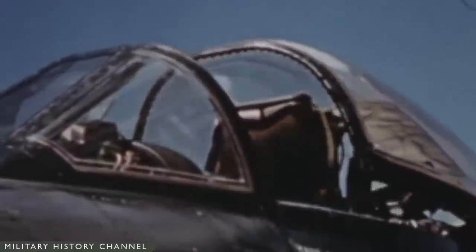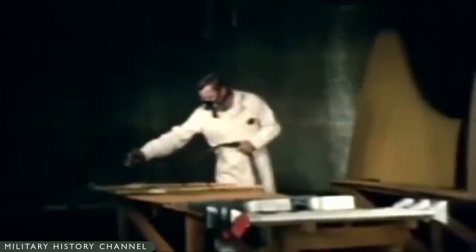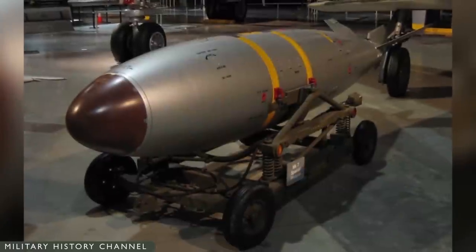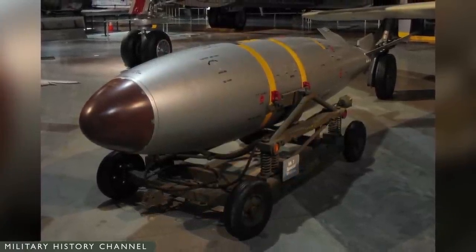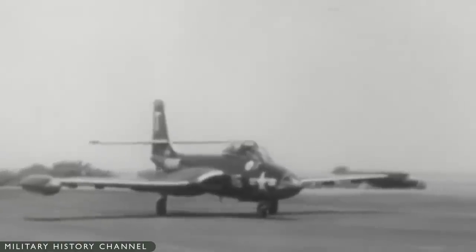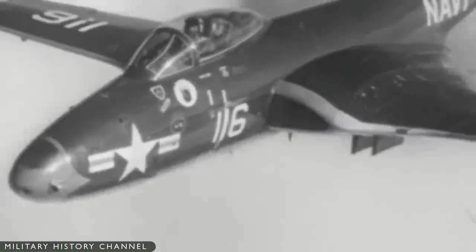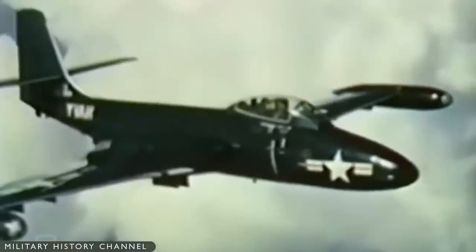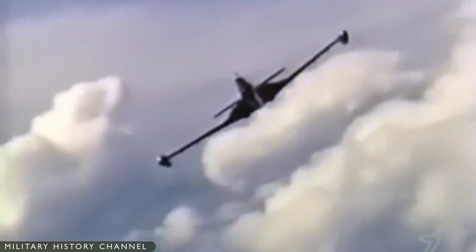The F2H-2 was the basis for three sub-variants. The F2H-2B had strengthened wings and an additional pylon adjacent to the intake on the port side to allow it to carry a 1,650-pound Mark VII nuclear bomb or a 3,230-pound Mark VIII nuclear bomb. One cannon was removed to provide room for the electronics needed to arm the weapon. Twenty-five F2H-2Bs were built. The F2H-2N was the U.S. Navy's first carrier-based jet night fighter, though only 14 would be built.